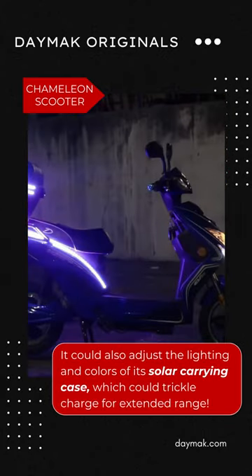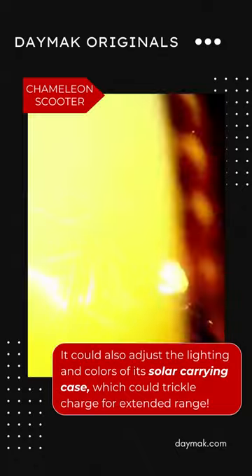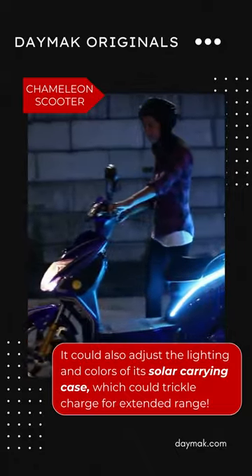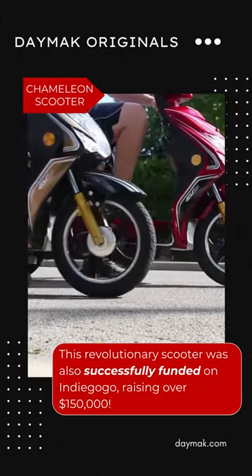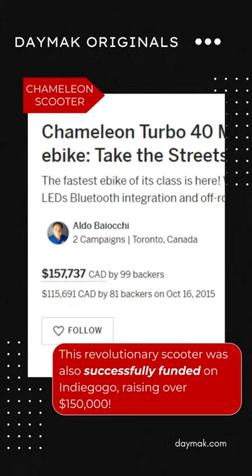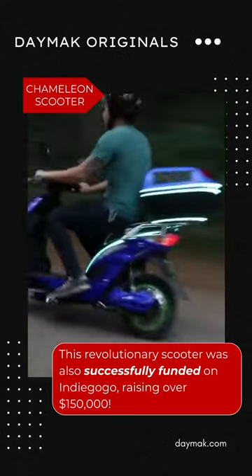The app could also adjust the lighting and colors of its solar carrying case, which could trickle charge for extended range. This revolutionary scooter was also successfully funded on Indiegogo, raising over $150,000.